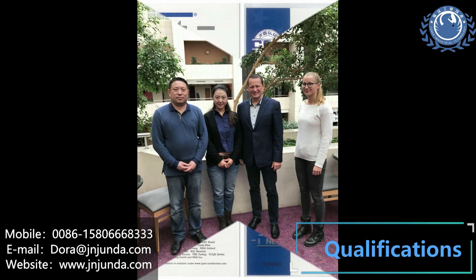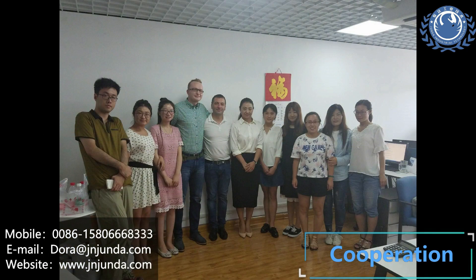Welcome to send to our email: Dora at JNJunda.com.